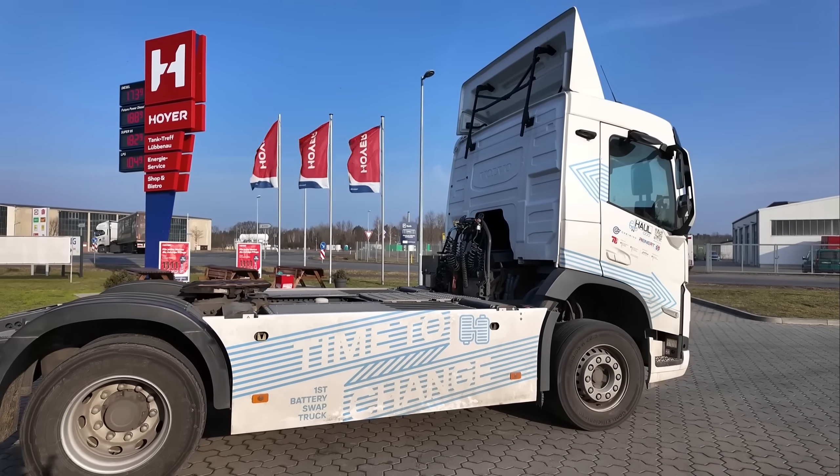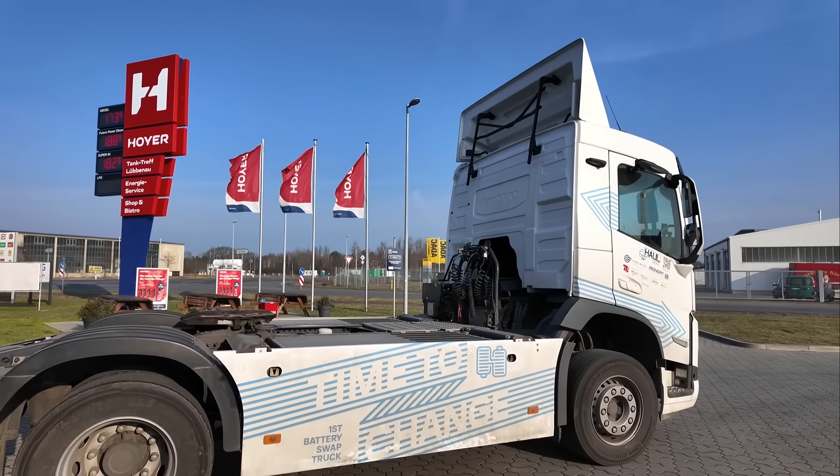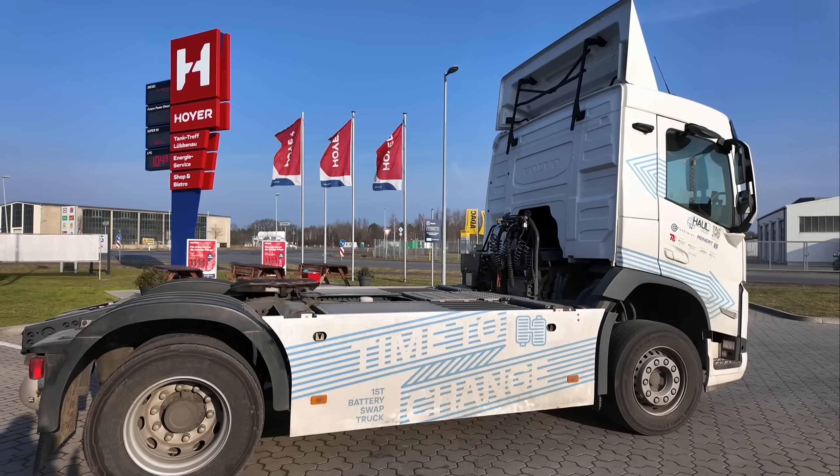This truck is from Reinhardt Logistics. They use it for food deliveries to Berlin, driving from here in Lübenau — a route of 250 kilometers. With battery swapping taking only 10 minutes, they can immediately do a second trip.